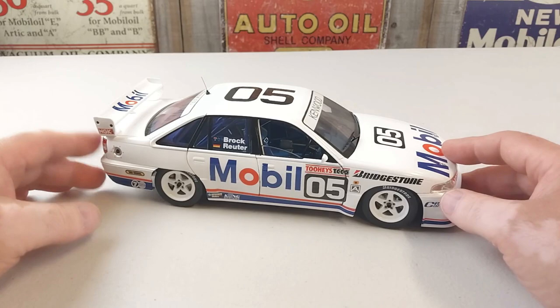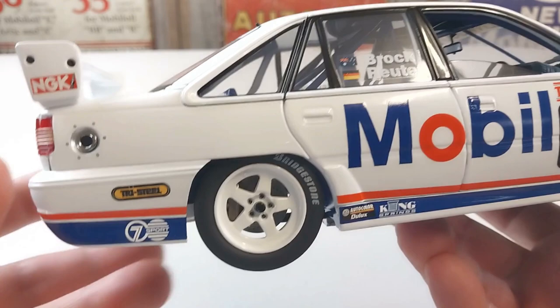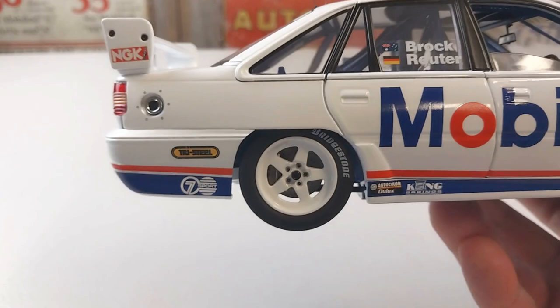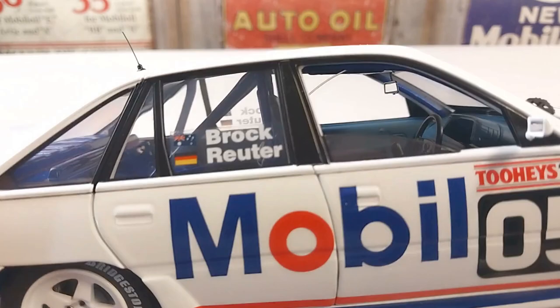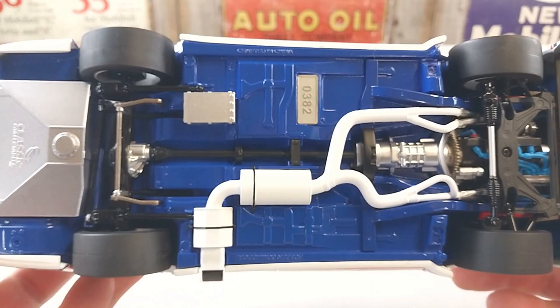Let's have a look at this beast. The livery is a typical Mobil One racing livery — it is a very tidy unit. This is by Classic Carlectables and it is 1:18 scale. The detail is really really nice. We'll flip her on the back — obviously these are a numbered edition — and it's got some really bright blue underneath there on the chassis.